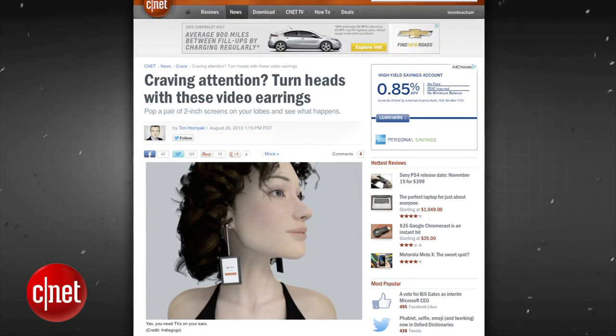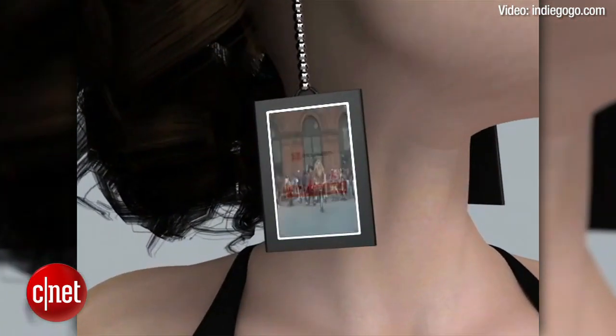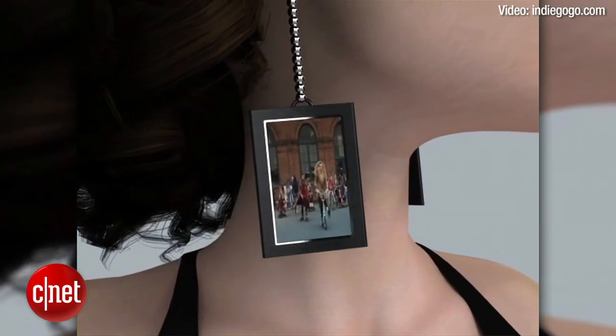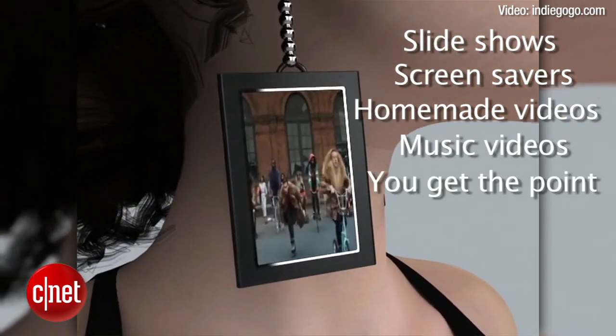MJ McLaren is trying to raise $10,000 on Indiegogo to produce video earrings. The video earrings can show videos as slideshows, screensavers, homemade videos, music videos — you get the point, they play videos.